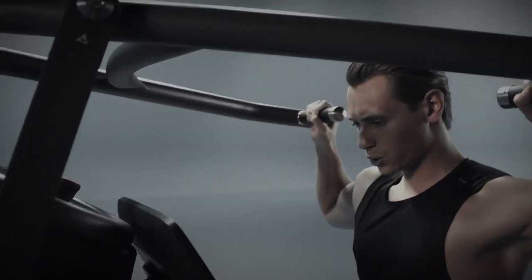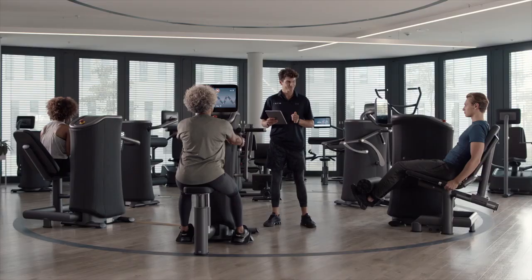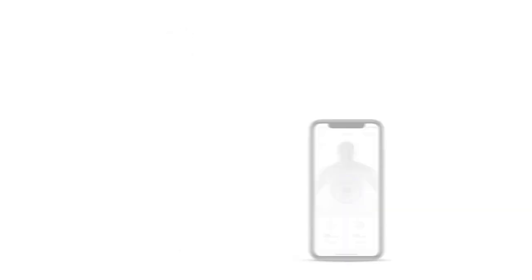eGym exercise guidance is available across eGym equipment, third-party cardio, and eGym apps for a seamless workout experience across our entire ecosystem. We keep trainers equipped with the most recent workout data, helping them provide better member care and communicate with members in a language they understand.